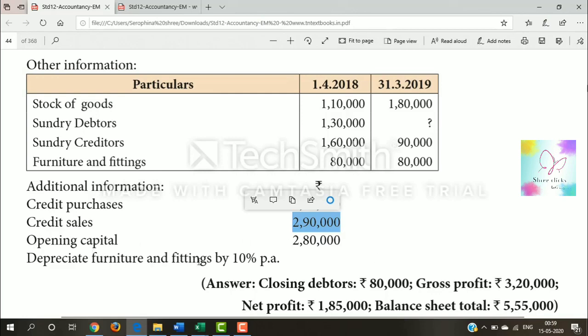Depreciate furniture and fittings by 10% per annum. Furniture value is 80,000. So 10% depreciation equals 8,000. That amount is debited to P&L. From the balance sheet, asset value is 80,000 minus 8,000, which equals 72,000.